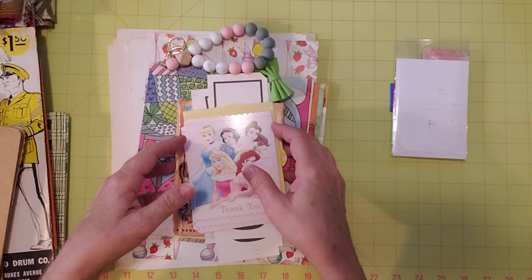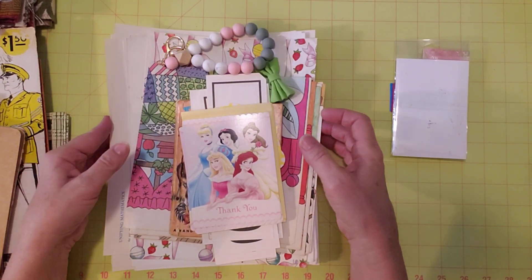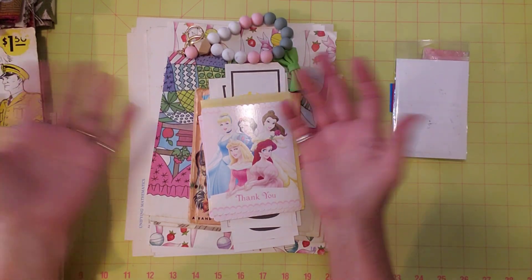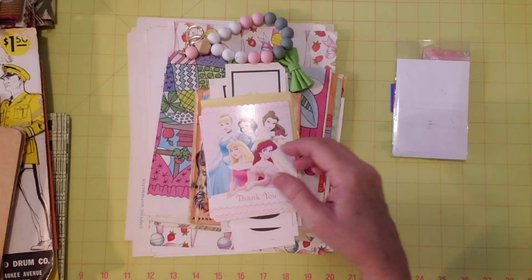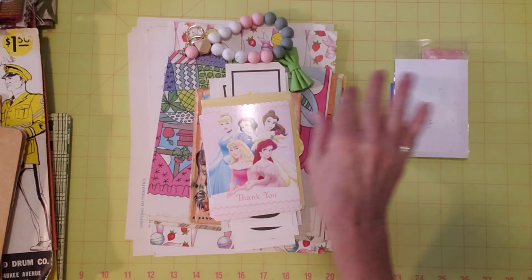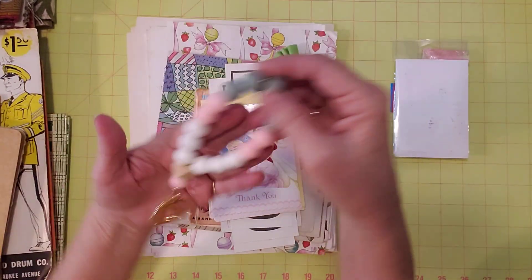I use rubber stamps, but not like a ton. If I'm not going to use them, I don't want to be storing them. This is my craft room, not a storage facility. So I put that one in there — brand new, never used.